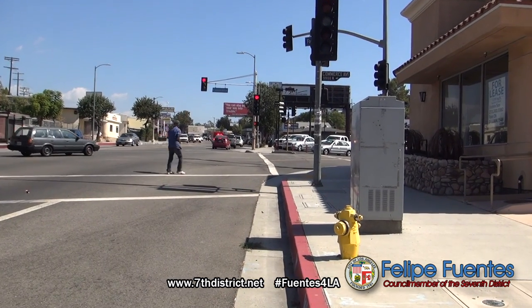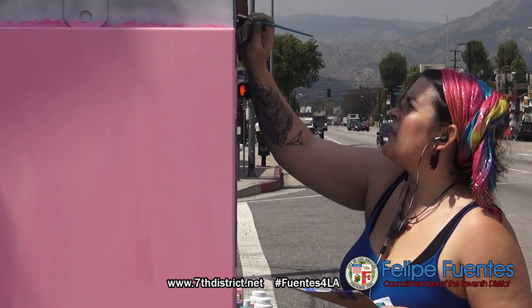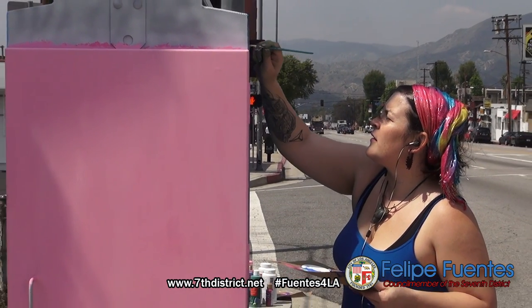On Foothill Boulevard from Wentworth to Tujunga Canyon Boulevard, each box will be painted with a different theme, all telling a different story.